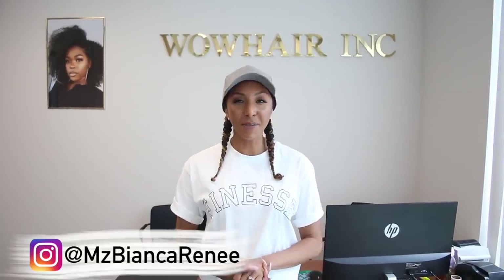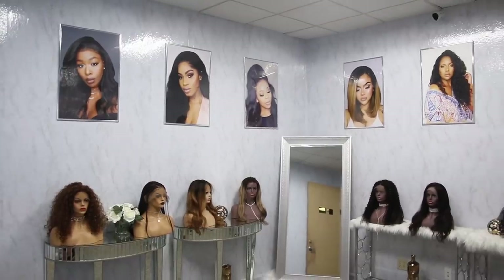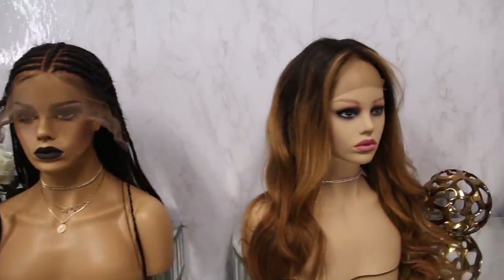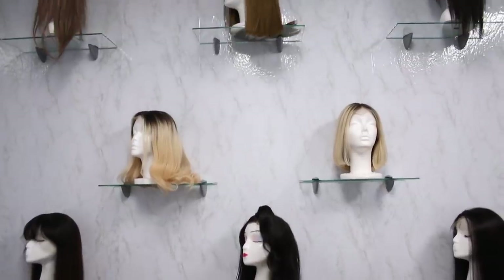Hey, curl friends! I'm Bianca Renee, and you're watching Bianca Renee Today. I'm here at the WOW African headquarters warehouse showroom because I'm going to try on a bunch of new wigs today. As you guys may know, I'm a strong advocate of wearing a wig instead of straightening your curls and getting heat damage and all that jazz.